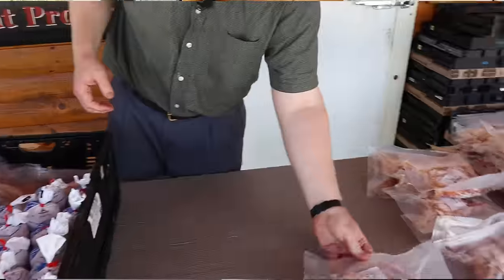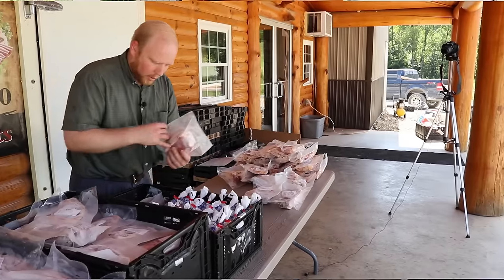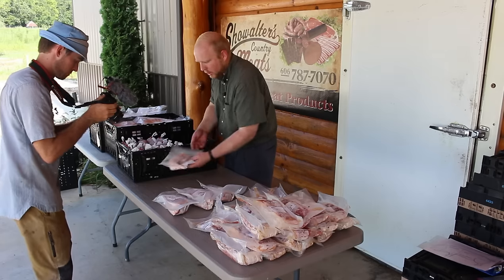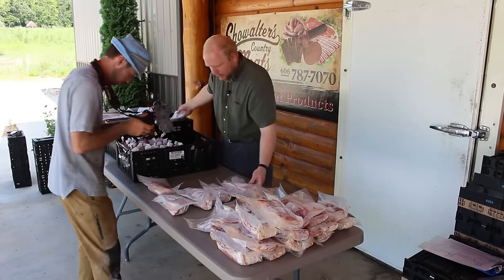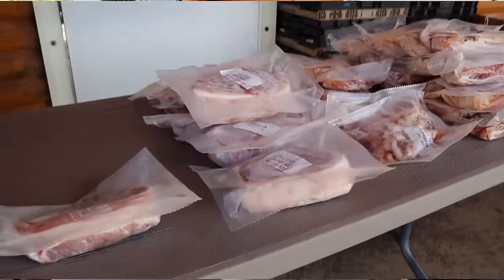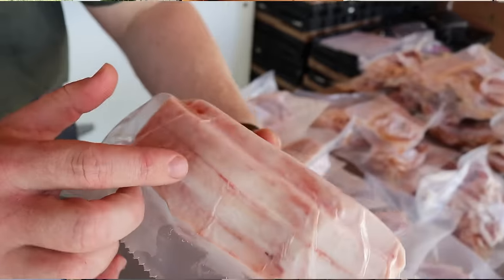Here we've got pork chops. This person opted for tenderloin as well, so I'm going to start throwing those out here. So this is their tenderloin — here's some more pork chops. There's normally about four per package, that's pretty standard — four pork chops per pack.